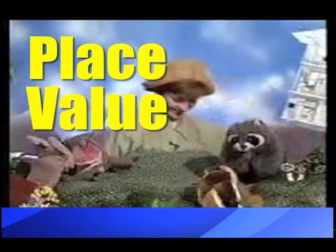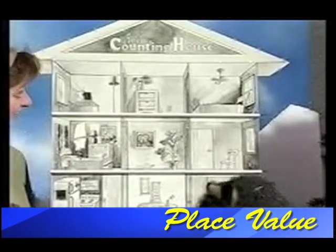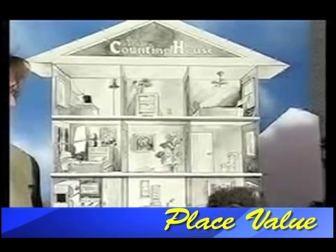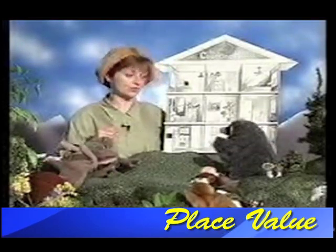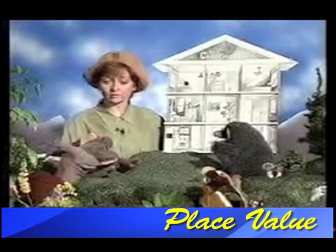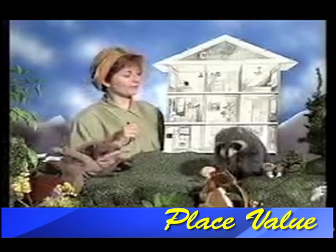I have a surprise for you. There it is. What is that? It's a dollhouse. Not really. Actually, it's a counting house. Wait a minute. What? A counting house? What in the world is a counting house? It looks like a dollhouse.